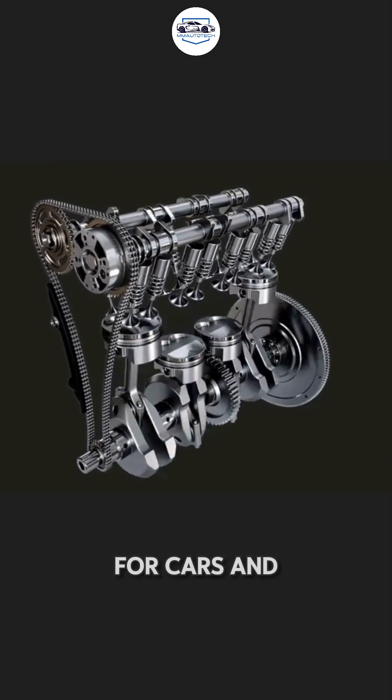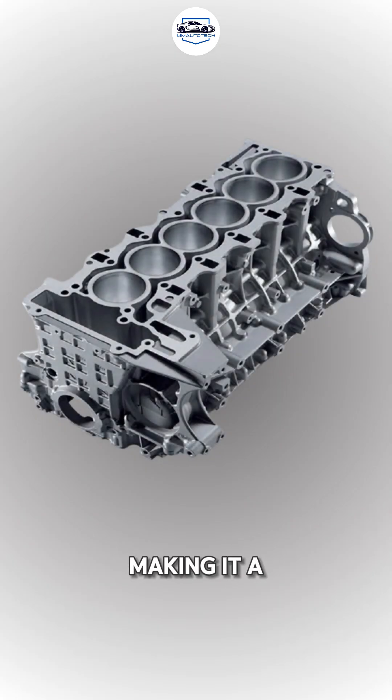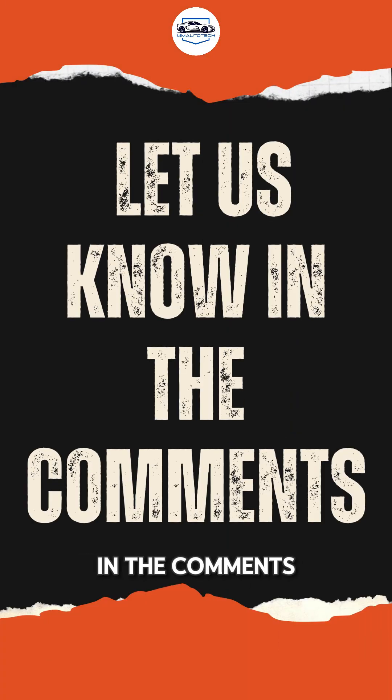And finally, the inline engine — a common choice for cars and bikes. It's fuel-efficient and cost-effective, making it a versatile engine type. Whether you want speed, stability, or efficiency, there's an engine type built just for your needs. Which one powers your ride? Let us know in the comments.